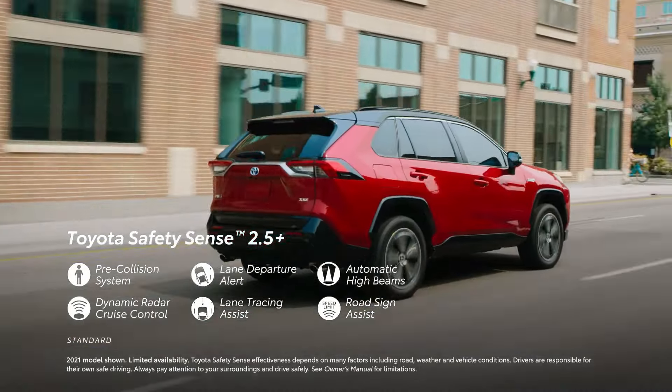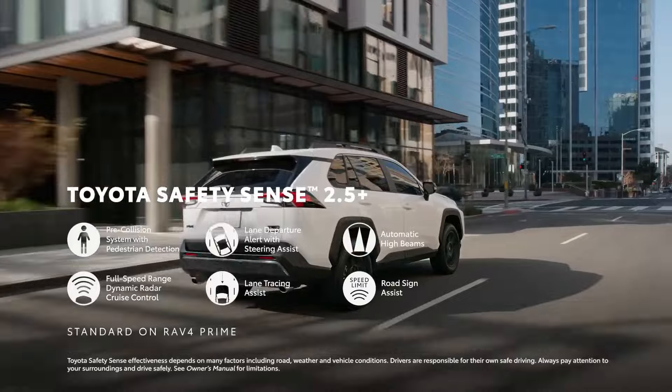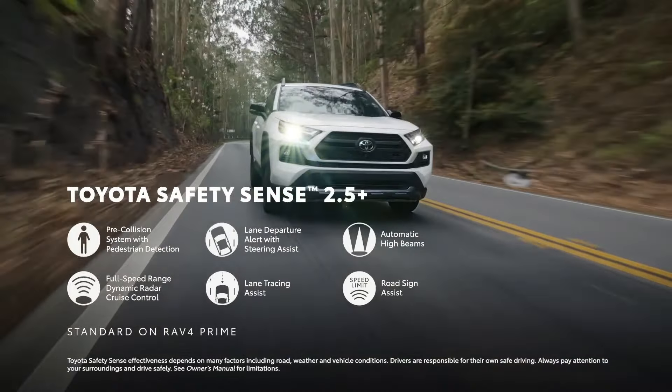Options including Blind Spot Monitoring, Rear Cross Traffic Alert, and Front and Rear Parking Sensors are available for both vehicles.